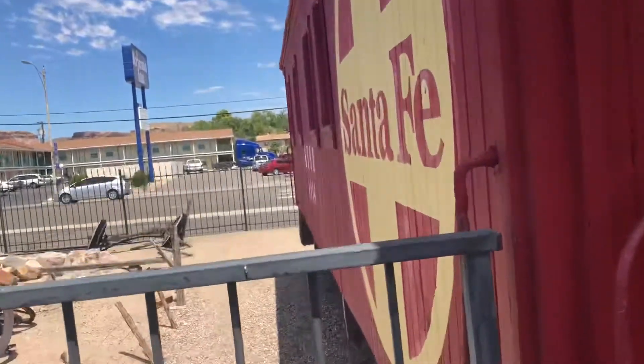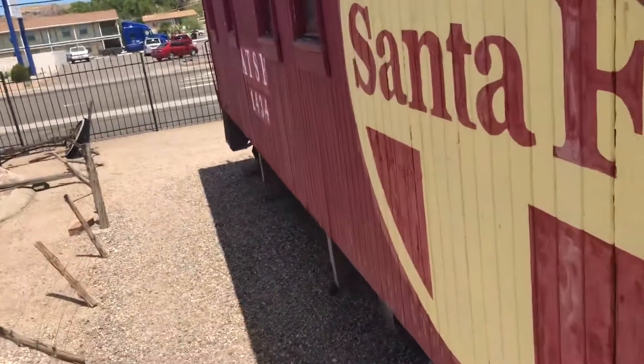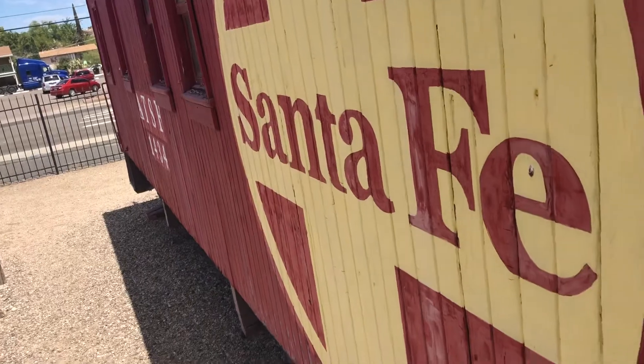Caboose 14. This is Atchison, Topeka and Santa Fe. The caboose is a woodside caboose 1434.